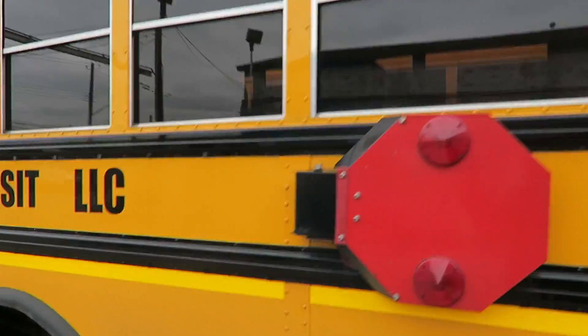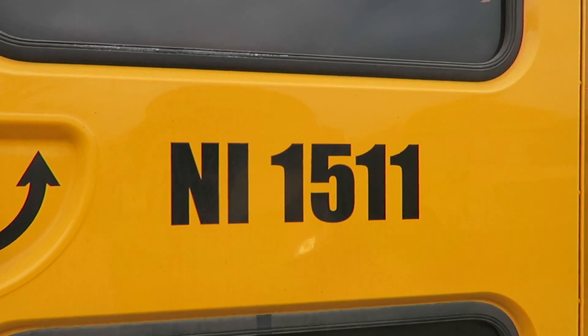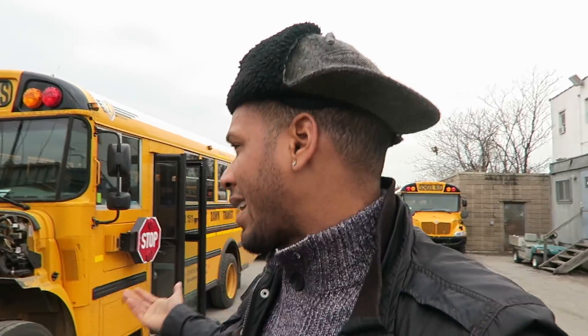One of the subscribers asked what the NI is for. The NI is like the company code. So just in case of a hit and run — which happens a lot — you may not be able to catch the name on the side of the bus. At least you know it's NI 1511, you know it's a New Image bus. Or like I got Reliant also, which is RA. RA 1511 — you know that's a Reliant bus if you didn't catch the name on the side.